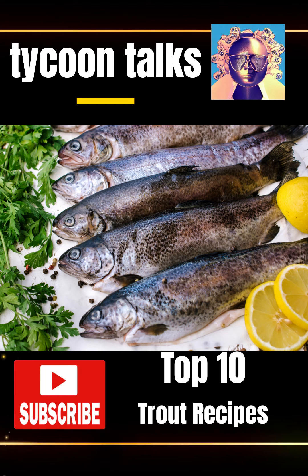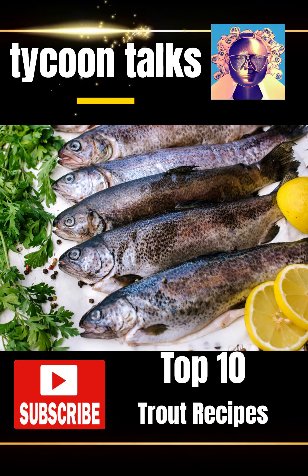2. Baked Parmesan Crusted Trout, a crispy and flavorful twist on traditional baked fish.